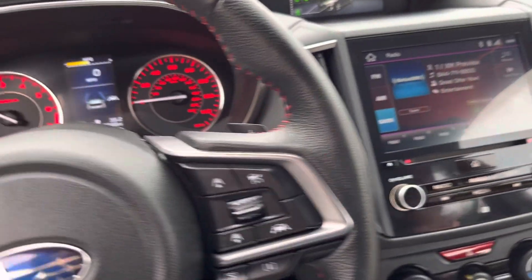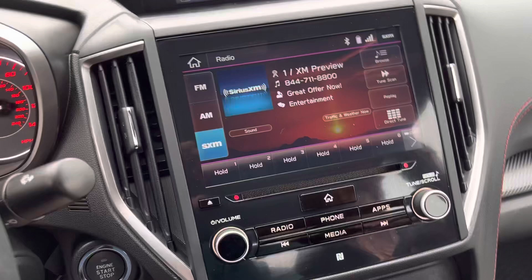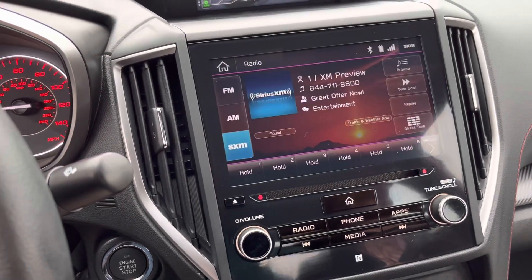Got the satellite radio if you want it. Backup camera — let me show that. Backup camera works pretty much immediately.